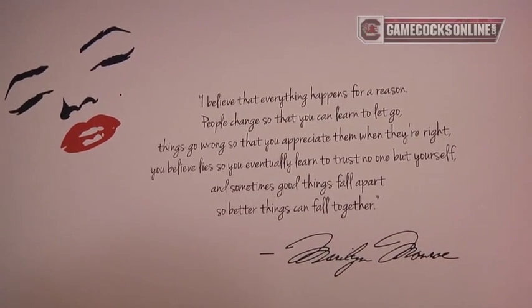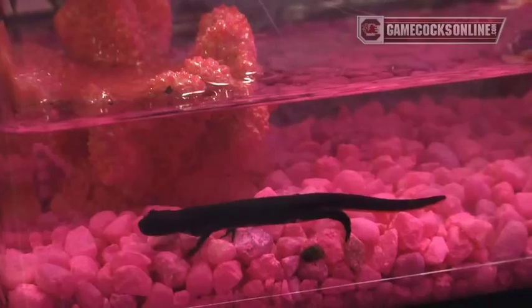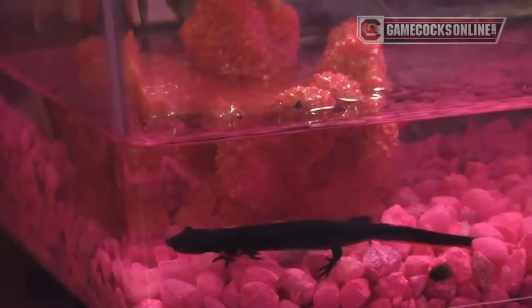It's just an inspirational quote that life goes on regardless. I see you have a little mini aquarium here. Yeah, this is Walker — he's a Japanese fire belly newt. Out of the four of you in this room, who is the cleanest and neatest? I would have to say Asia.